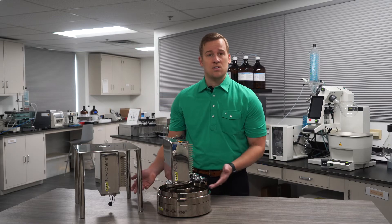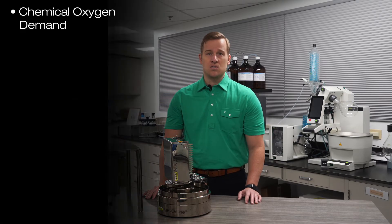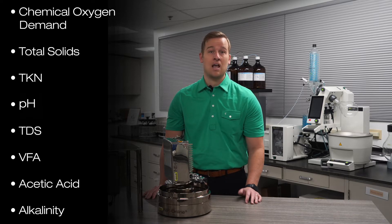The Buki Analyzer, as you can see here in some of our benchtop models, provides real-time values for parameters such as chemical oxygen demand, total solids, TKN, pH, TDS, VFA, acetic acid, alkalinity, and more.